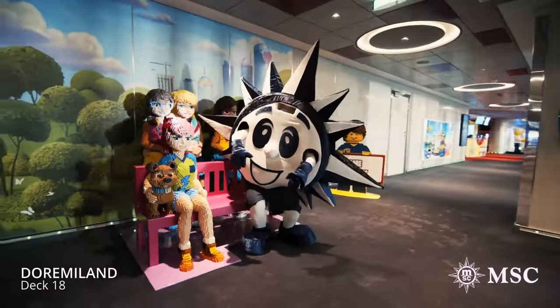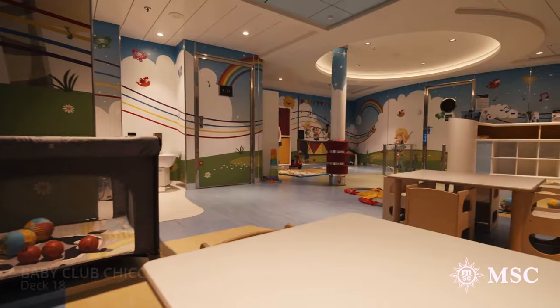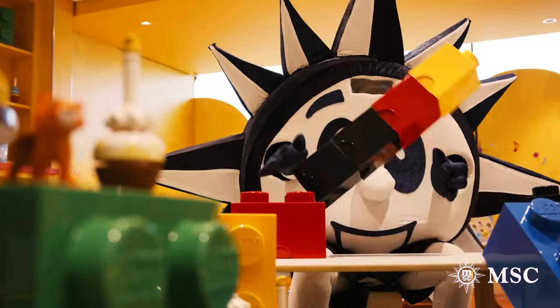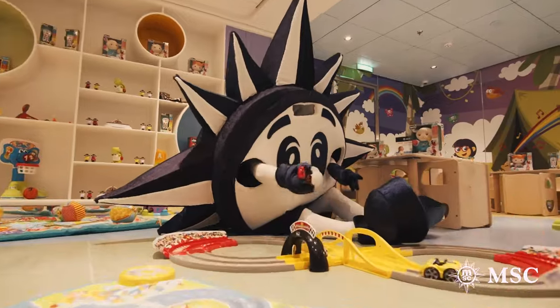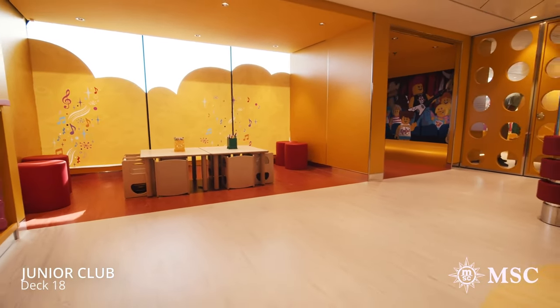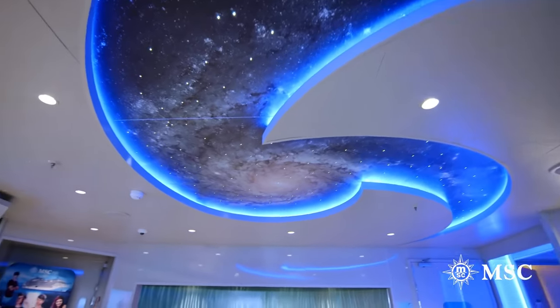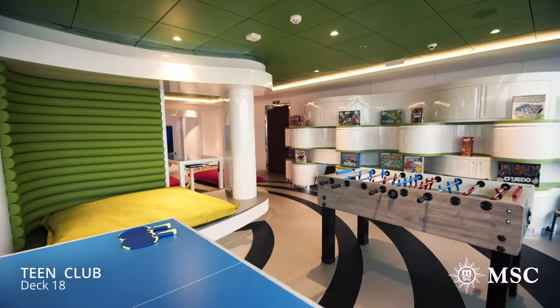Kids clubs are lots of fun for all ages on board as well. MSC has partnered with Lego to add some really great activities along with sports, video games, and much more based on the age and interest of your kids. These different clubs include the baby club for three and under, the mini club for ages three to six, the junior club for seven to 11 year olds, the young club for 12 to 14 year olds, and the teen club from 15 to 17 year olds.